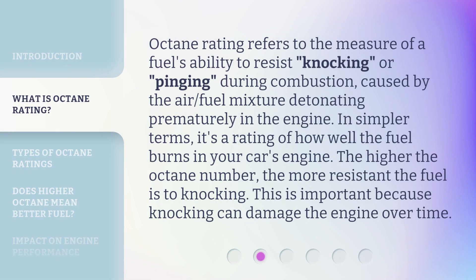Octane rating refers to the measure of a fuel's ability to resist knocking or pinging during combustion, caused by the air-fuel mixture detonating prematurely in the engine. In simpler terms, it's a rating of how well the fuel burns in your car's engine. The higher the octane number, the more resistant the fuel is to knocking. This is important because knocking can damage the engine over time.